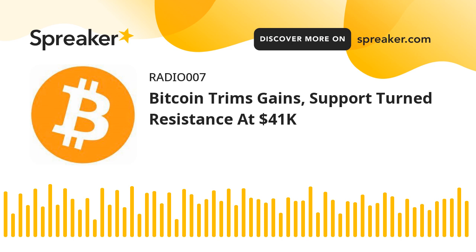The price is now consolidating above the 61.8% FIB retracement level of the upward move from the $38,750 swing low to the $42,950 high. An immediate resistance on the upside is near the $40,750 level. The next key resistance could be $40,950 and the 100-hourly simple moving average. To start a strong upward move, the price must settle above the $41,000 zone and the 100-hourly simple moving average. If the bulls succeed, the price could rise towards the $41,800 resistance zone.